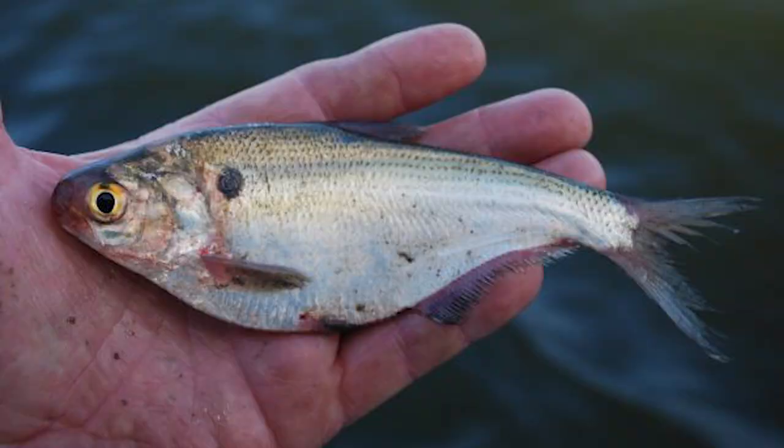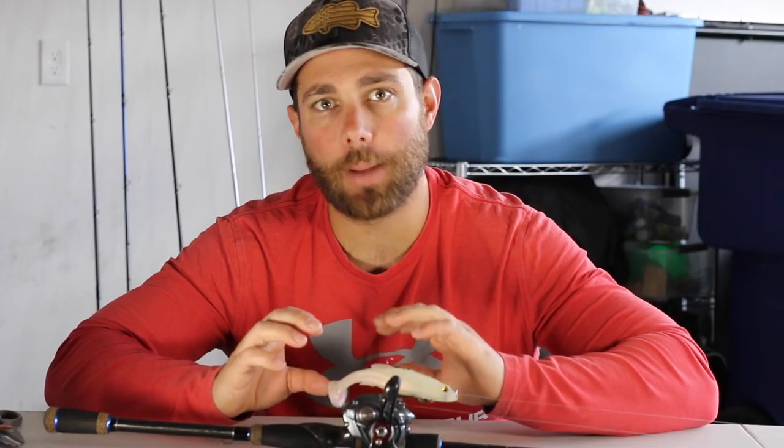If you don't know what the shad spawn is — basically in a lot of lakes, rivers, and reservoirs there's a baitfish called a shad, more specifically threadfin shad and gizzard shad. When these shad go up during the spring to spawn, the bass feed heavily on them. The way shad spawn is a lot different than bass spawn. Bass move up, make a bed, and lay their eggs in it. Shad literally just run by pieces of cover and squirt their eggs on it, then male shad come back through and fertilize the eggs. But when the shad are spawning, it can be the best time to be out bass fishing.